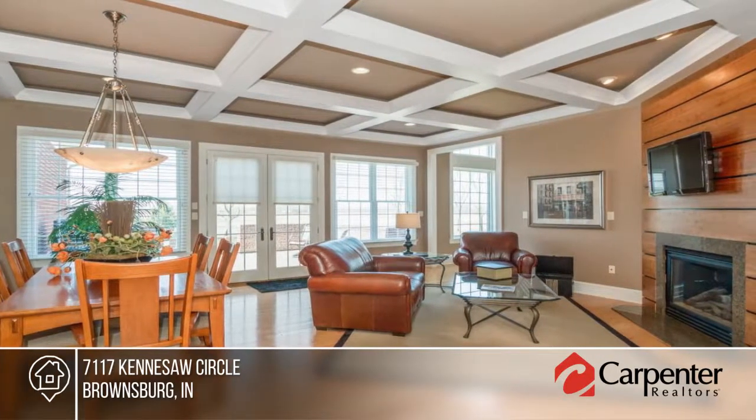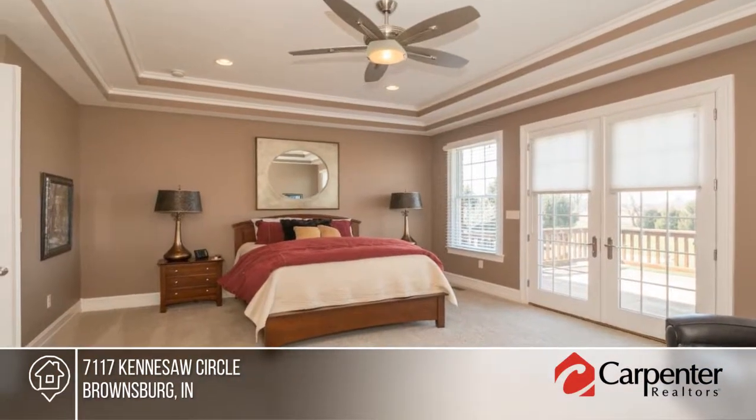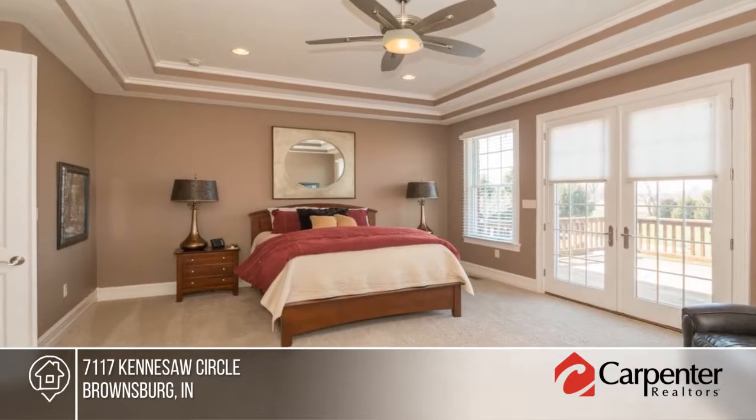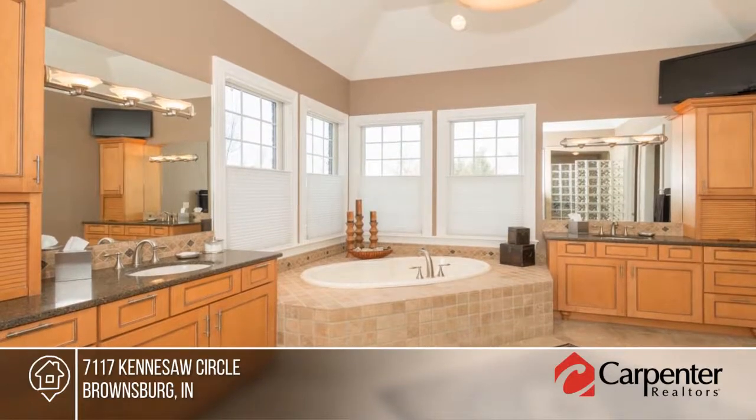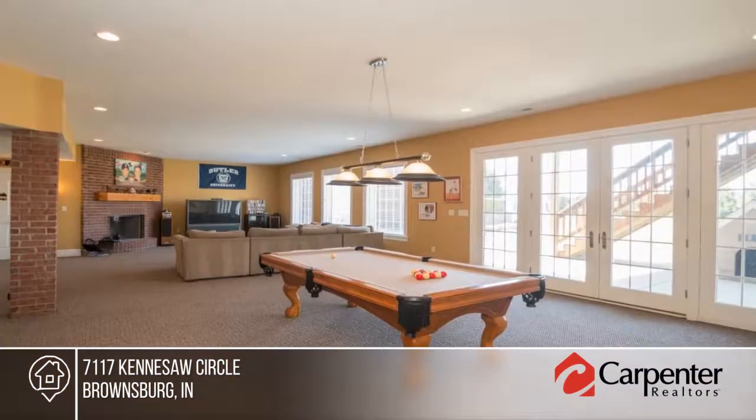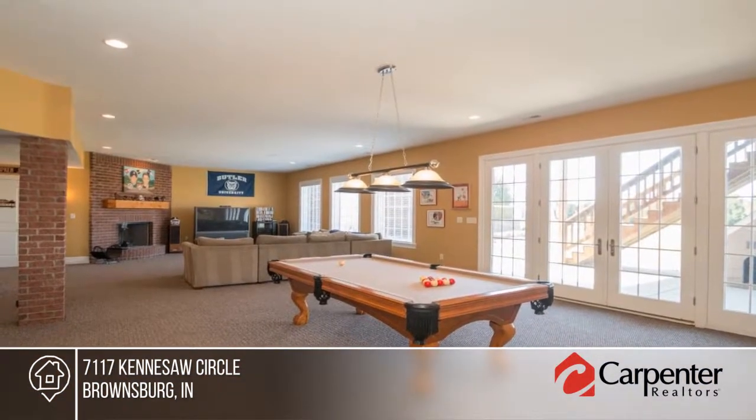Features include granite counters, hardwood floors, heated tile, cherry cabinets, walk-in closets, multi-stairways, and 8-foot doors. A dream garage and workshop storage is perfect for all your activities and toys.